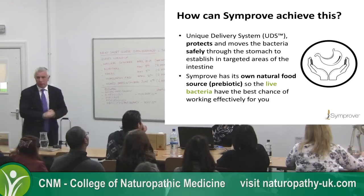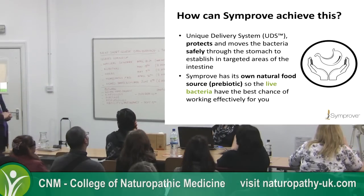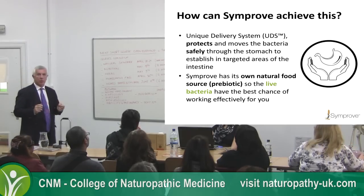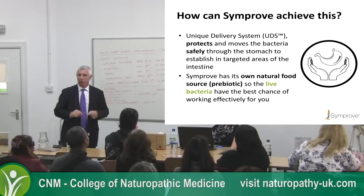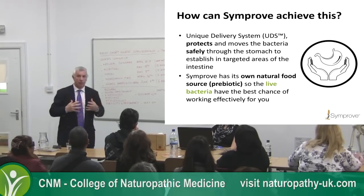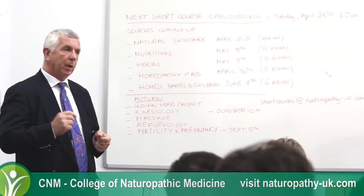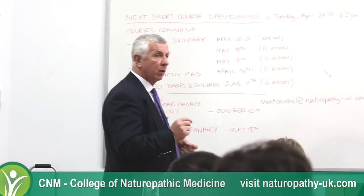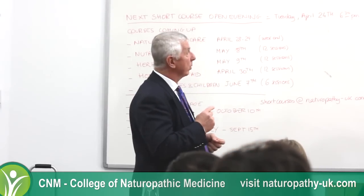We've got a unique delivery system — we've trademarked that because it's the key point we want to get across. We believe long-term, clinicians could choose the bacteria they want us to deliver to resolve a specific problem. People who specialise in digestive disorders will want specific bacteria delivered to specific parts of the digestive tract, and this system can do it.